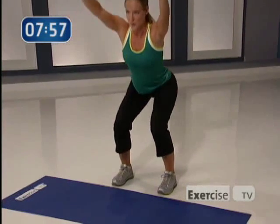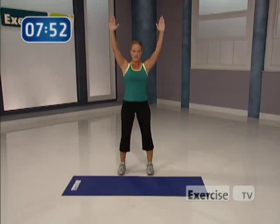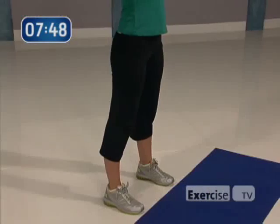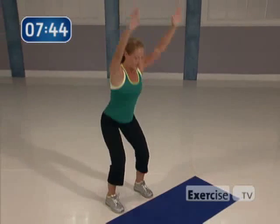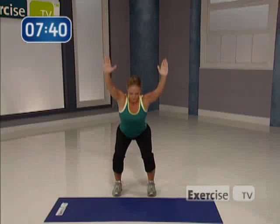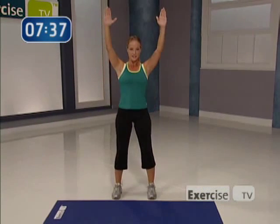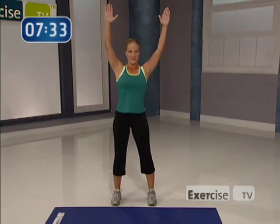Here we go, make it a little bit more powerful, a little bit faster. Down, up. Arms stay strong. You can feel those shoulders working a little bit too, right? Push through the heels, down. Come on, picking up that heart rate. Give me four more to finish right here. Four, three, two, last time. Way to work.